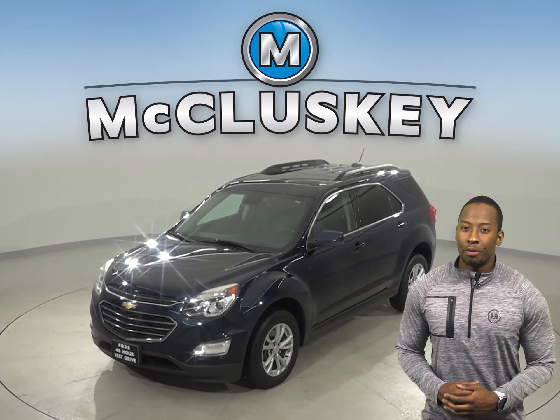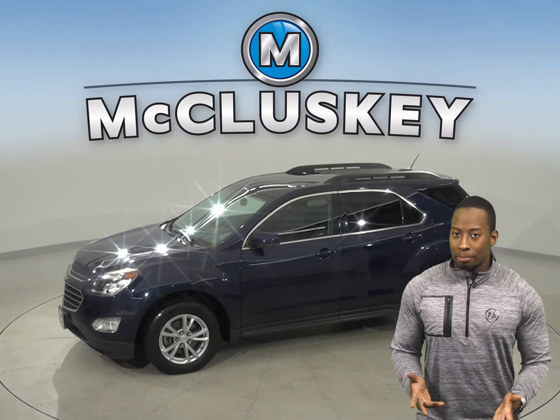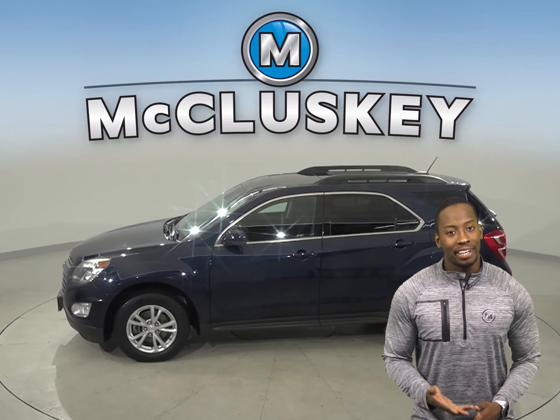This 2016 Chevrolet Equinox has about 59,000 miles on the odometer, which means it is covered by our free lifetime warranty.